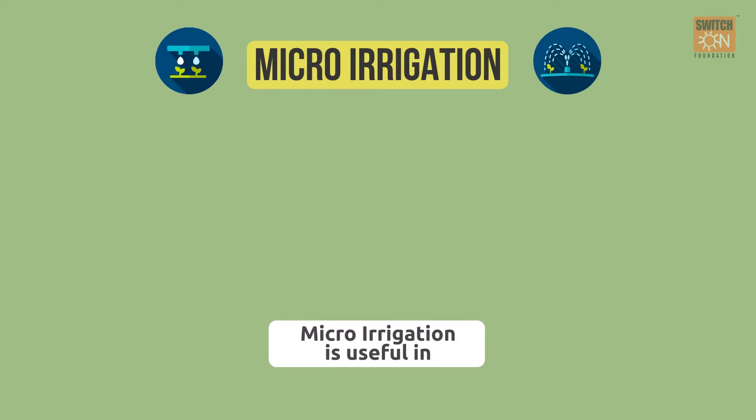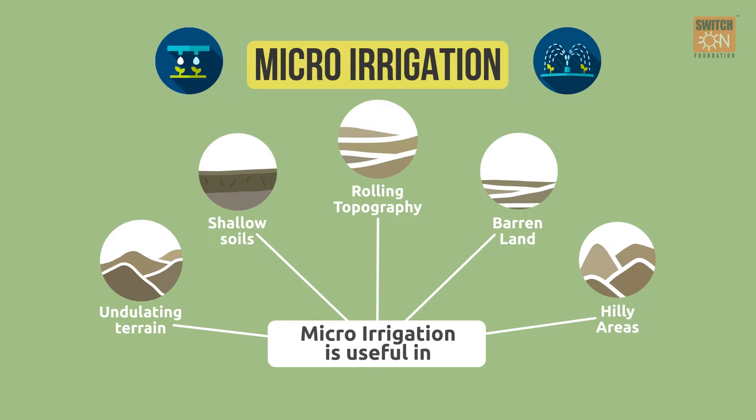Micro-irrigation can be effective in windy areas, uneven topography, hilly areas, barren lands, and shallow soils.